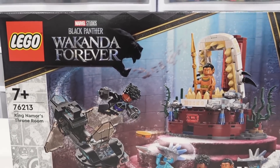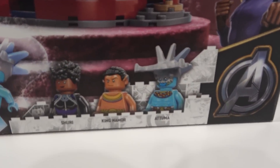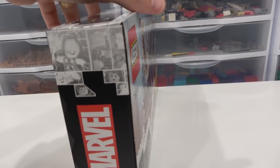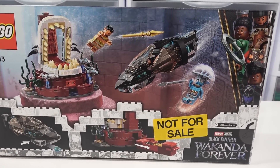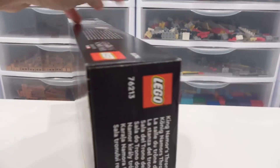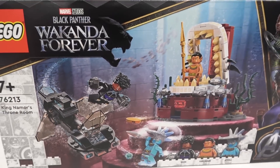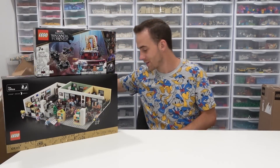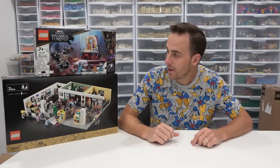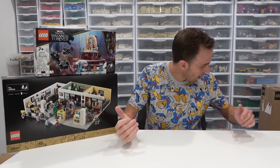This set is coming out for Black Panther Wakanda Forever, which is the new movie. It looks pretty cool, with some interesting minifigures. It's not really a style of set I would get. I don't really see the hype about it, though there are some cool vehicles, interesting windscreens, and interesting builds. King Namor's throne room isn't really doing it for me 100%. The other set I can't show you has yet to be released on the Lego website — that's when I can actually reveal this stuff.